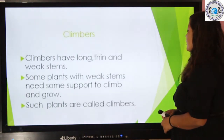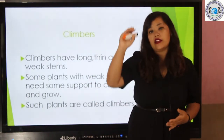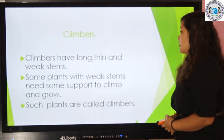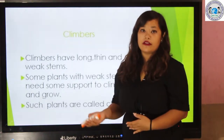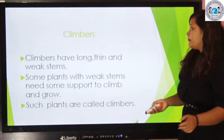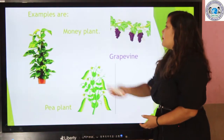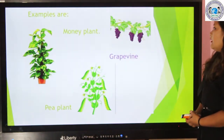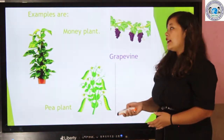Such plants are called climbers. The examples are money plants, grape vine, and bean plants. They need the support of other plants to grow and climb.